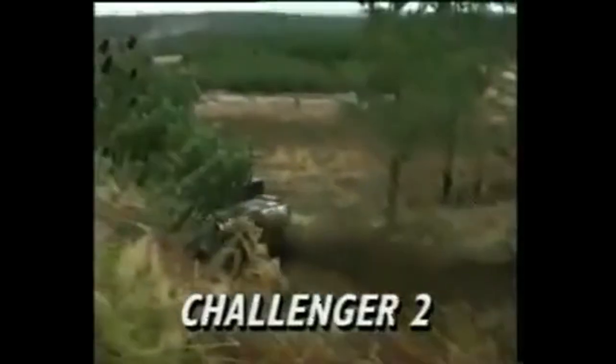Today, the Challenger 2 remains one of the most advanced and capable main battle tanks in the world, and it continues to play a key role in the defense of the UK and its allies. But what makes it such an effective weapon?